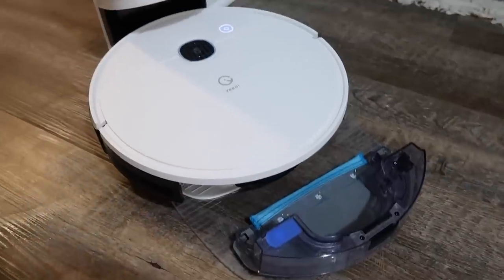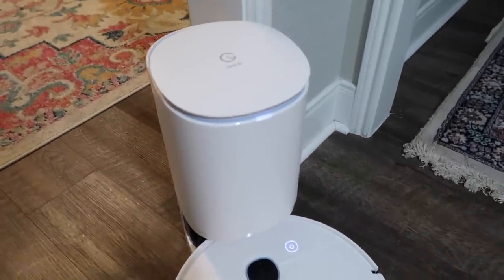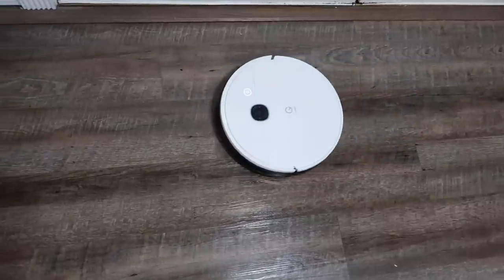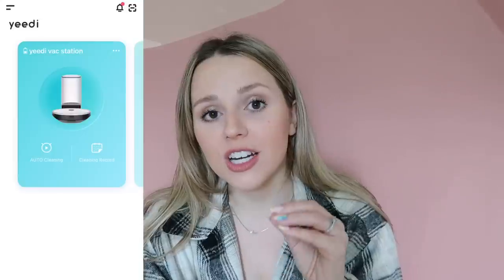Today's video is sponsored by Jedi. When they reached out to me I was so excited because I love trying things to review for y'all to see if they're actually worth the money and the hype. I have three dogs, only carpet upstairs, and I run a vacuum every single day. Out of the five robot vacuums I've tried off Amazon, the Jedi Vac Station is the best one. It vacuums, it mops, and it self-empties — which is insane. Their app is so user-friendly and the house mapping feature is the best I've tried.